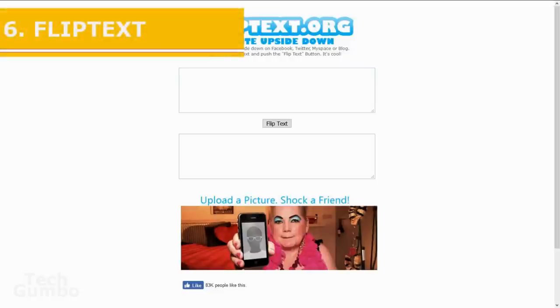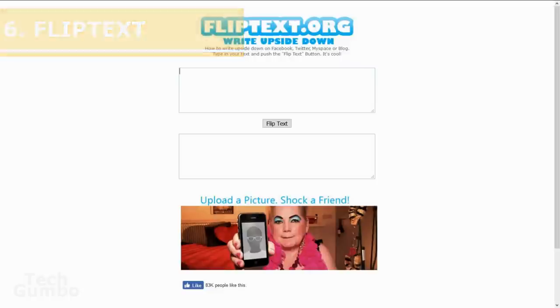Number six: Flip Text. Here's another website that serves no other purpose but to annoy people. All you do is type the text in the top box and the reverse text appears in the lower box. Then you just copy and paste it wherever you need it.